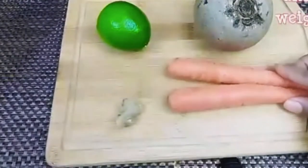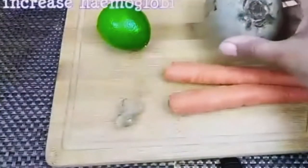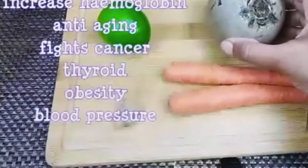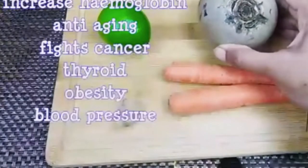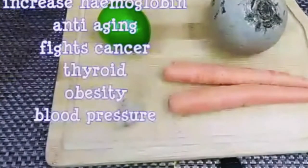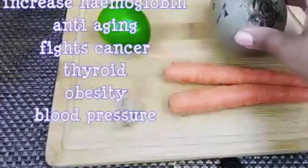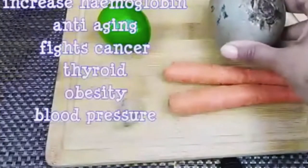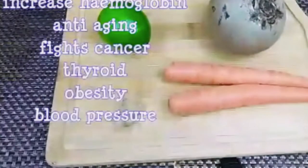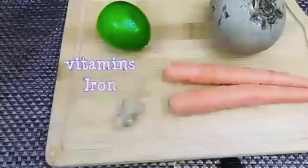Carrots are very good for skin, eyes, and hair. The beetroot is good for detoxifying and anti-aging — it increases hemoglobin levels. Beetroot fights cancer, thyroid problems, obesity, and heart disease, and it lowers blood pressure. It also has vitamin C and iron. The lemon and ginger are always good for your health.